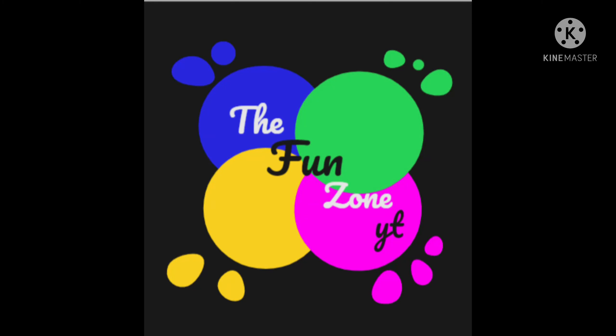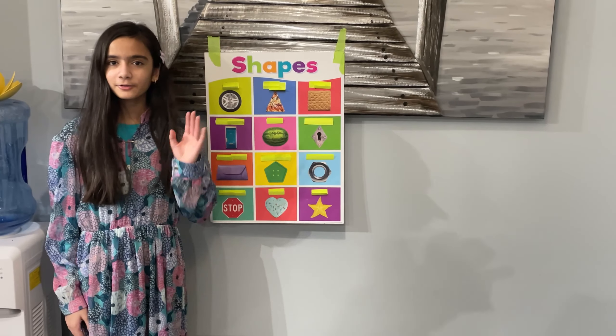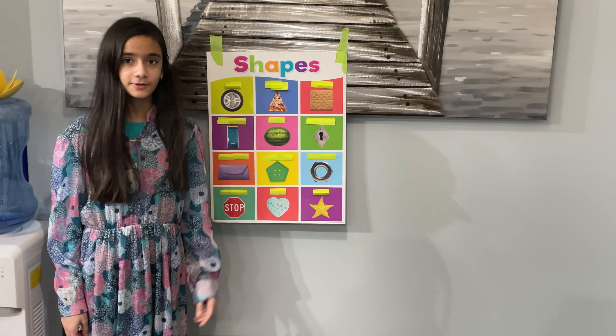Welcome to the Fun Zone. Hello class, today we're going to be taking a test on shapes.